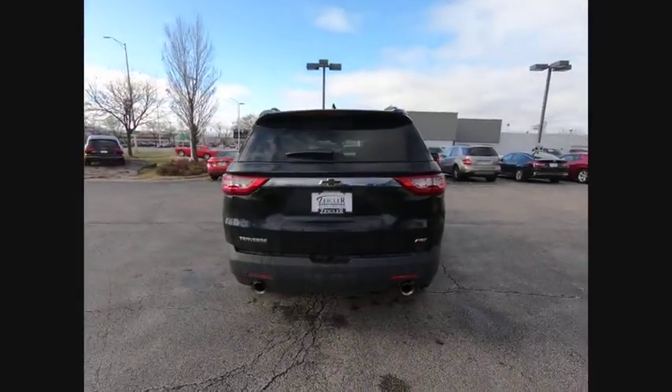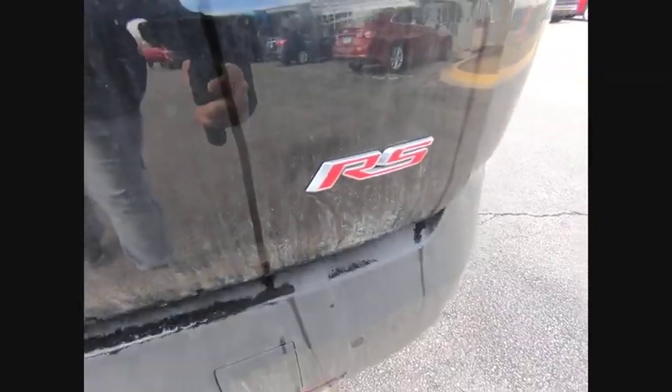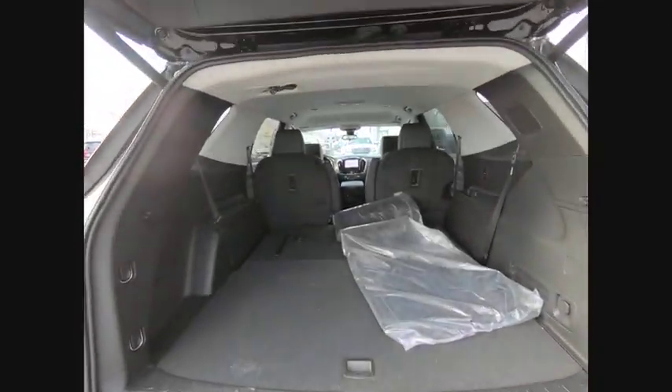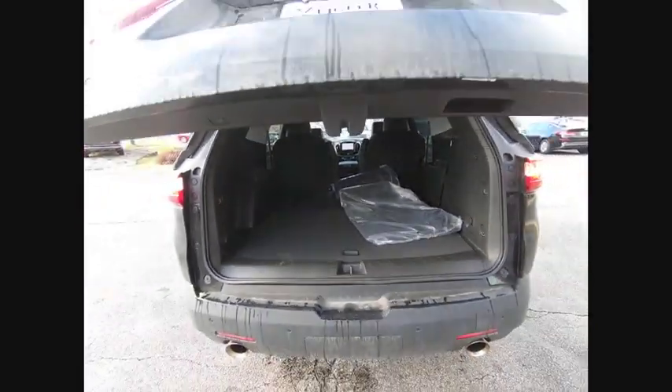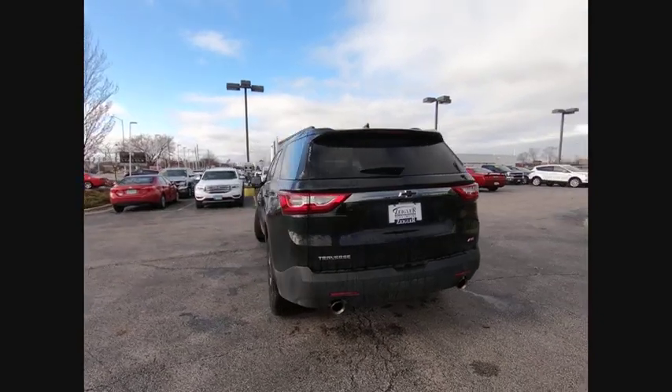This vehicle has less than 6,000 miles. Here are some of this vehicle's great options: electronic stability control, power lift gate, brake assist, traction control, remote keyless entry, fog lights, 4-wheel disc brakes, speed control, rear window defroster, and rear window wiper.